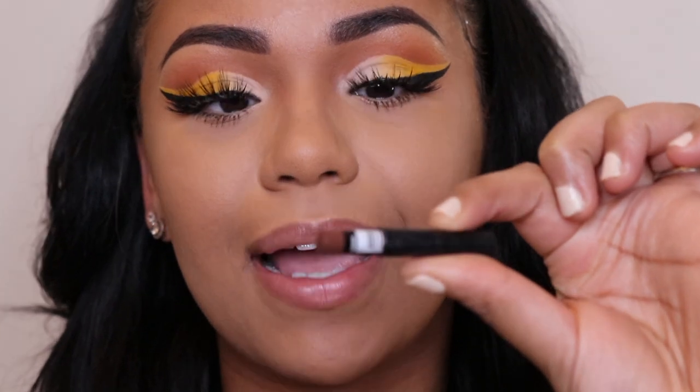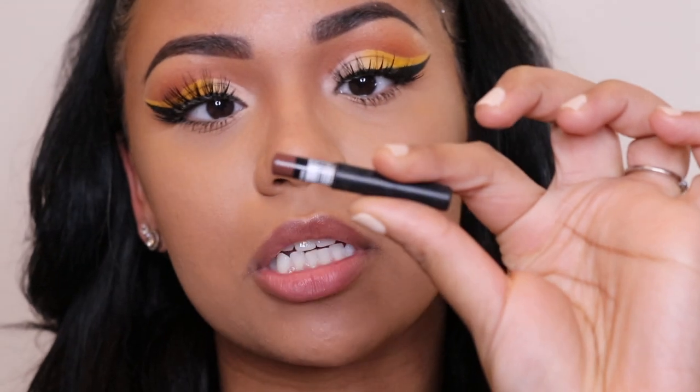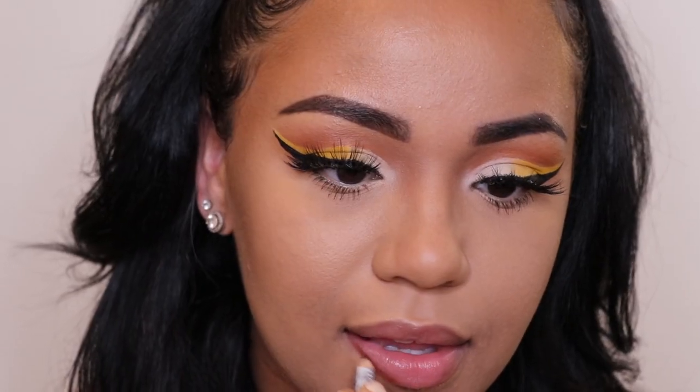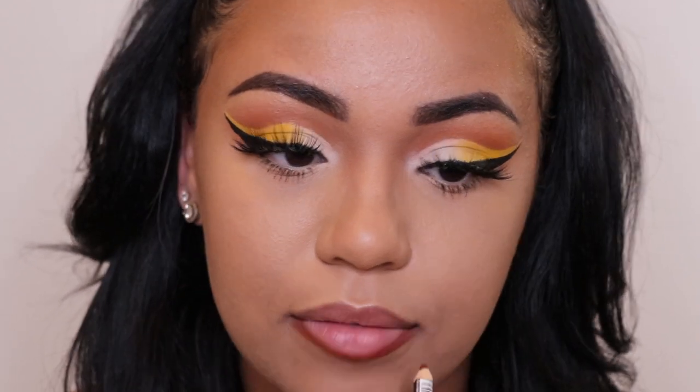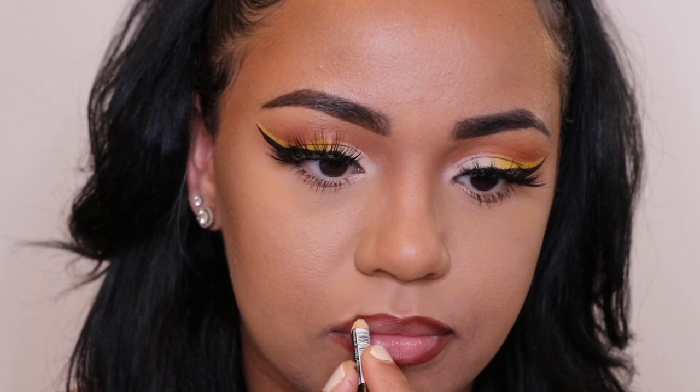Next I'm just gonna outline my lips with a NYX eyeliner pencil in the color Nutmeg to line my lips. I overdrew my top lip a little bit. For lips she kind of just kept it really neutral — she really didn't do much. She had a brown liner and then basically just a pink lip gloss, so I'm going in with my Monet's Cosmetics pink lip gloss.